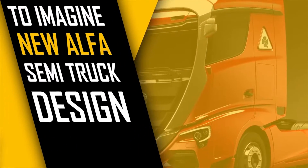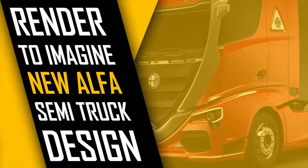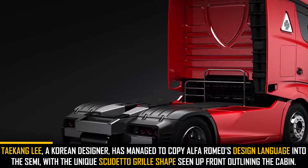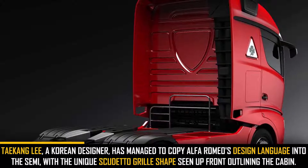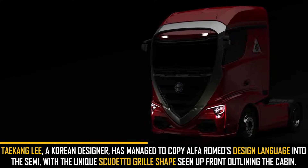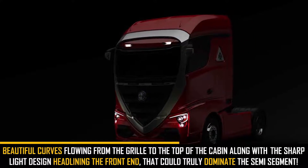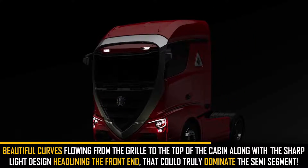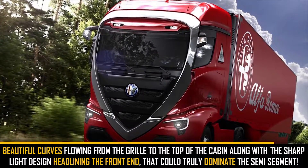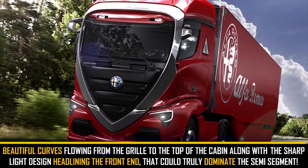A Korean designer, Taeken Lee, shows us how Alfa Romeo could make its mark in the semi-truck segment. He has managed to translate Alfa Romeo's design language into a semi, with the iconic shield grille shape seen up front and outlining the cabin. Beautiful curves follow from the grille to the top of the cabin, along with a sharp light design headlining the front end that could truly dominate the semi segment. What do you think about it?